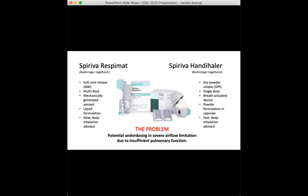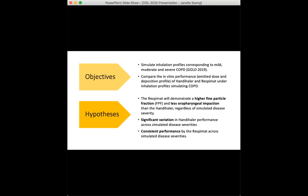The respimat is designed to manage these issues by independently mechanically generating a slow-moving aerosol where droplet size and aerosol velocity are controlled — two factors that play a key role in an inhaler's drug deposition profile. Therefore, the two main objectives of this study were to simulate breathing profiles that reflected inhaler use by COPD patients as closely as possible, and then to use these profiles to assess the performance of the handihaler and the respimat.